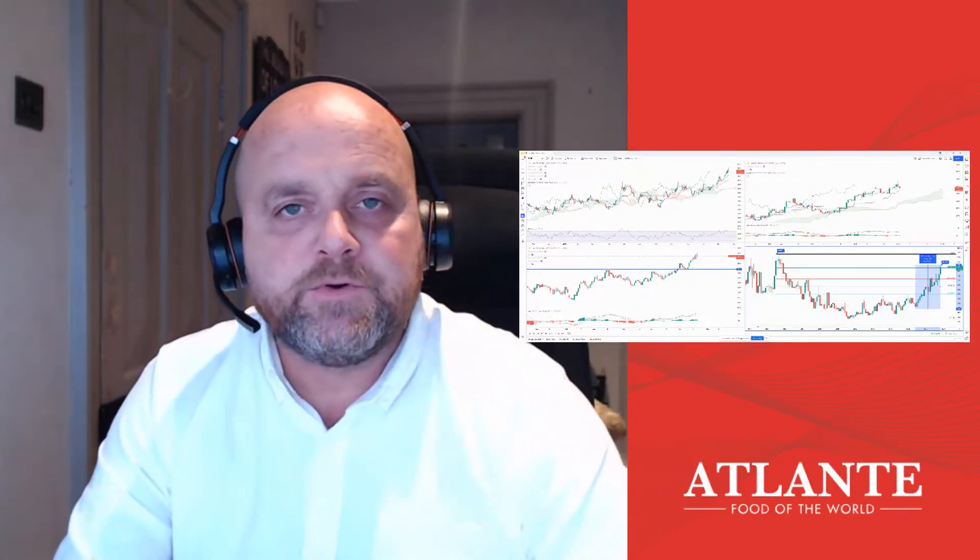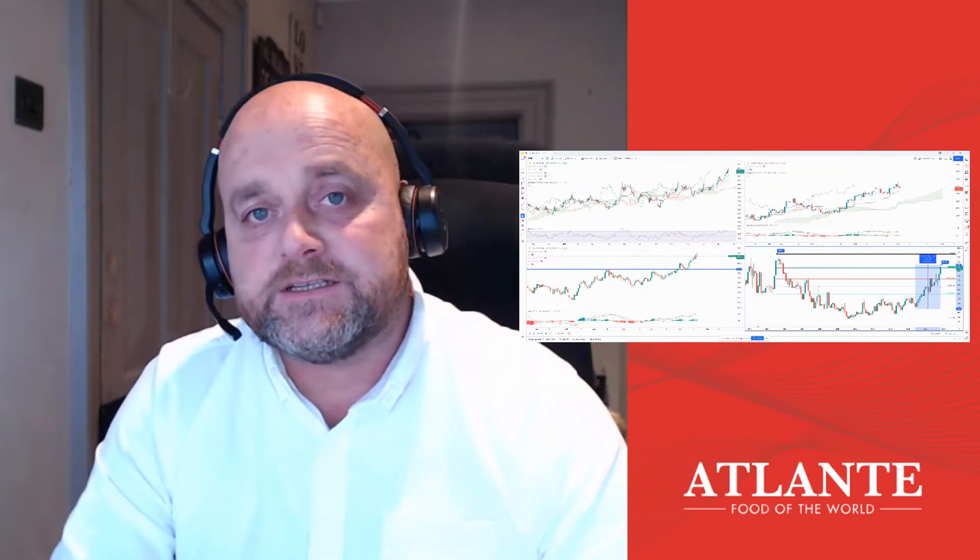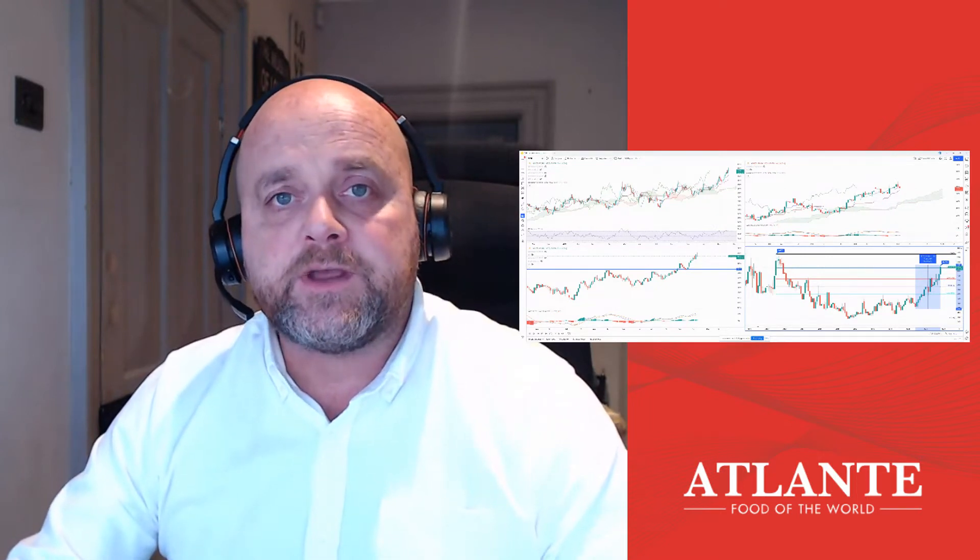The price of wheat continues to move higher. We've seen an 80% uplift in prices since June 2020 to November, and we're going to take a look at the technical analysis behind the price.